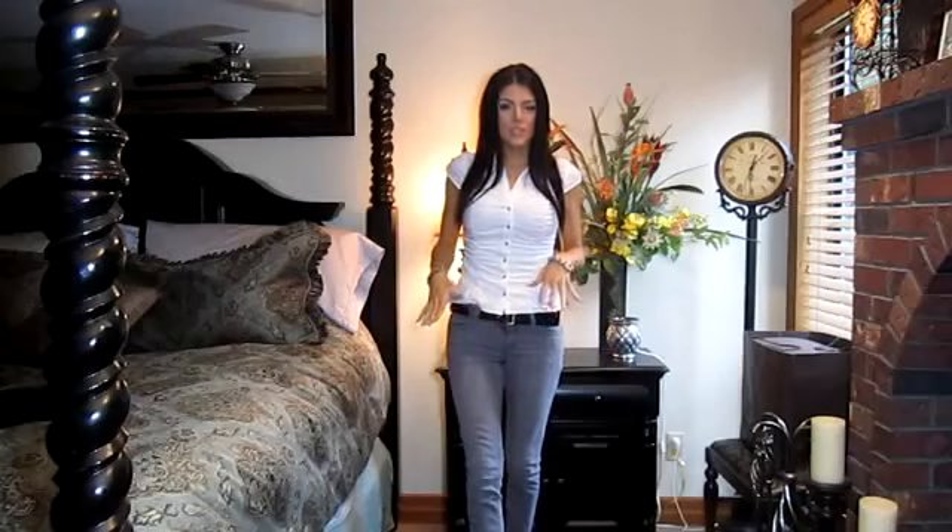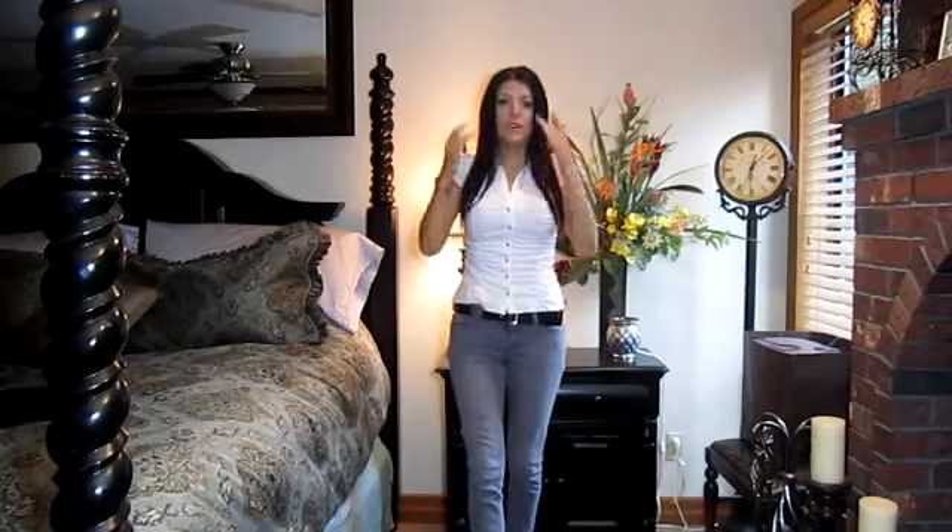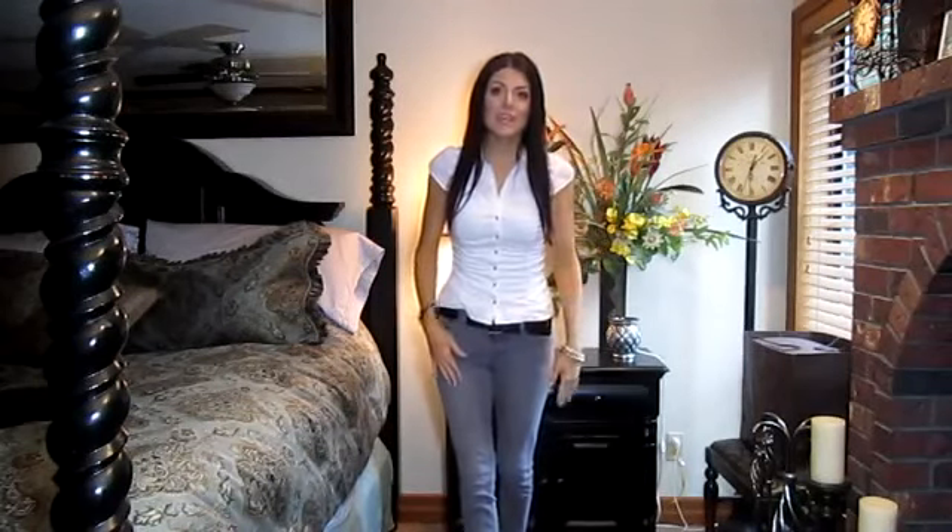Hey guys, so today I'm doing an outfit of the day. I'm just going to work today and this is just something that I would wear on a typical day to work. My office is professional, but not too professional — I don't have to wear slacks every day. So I can pretty much wear what I want, but I like to look a little bit more dressed up, but not too much. I don't want to be out of place dressing too professional.